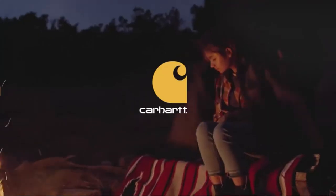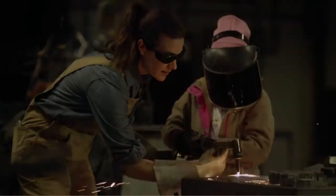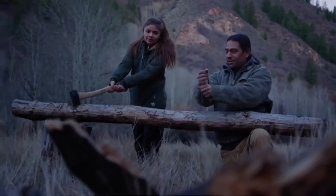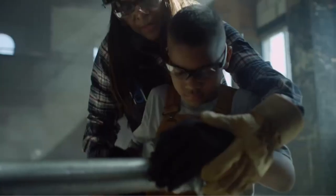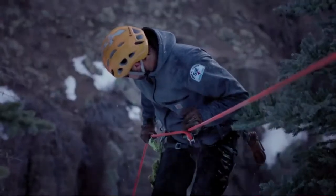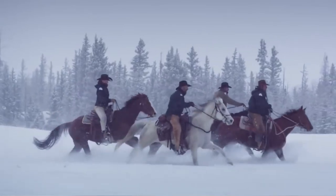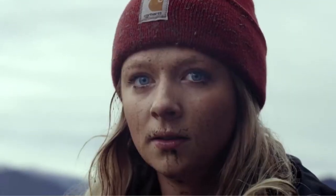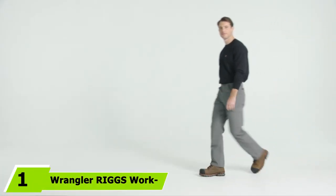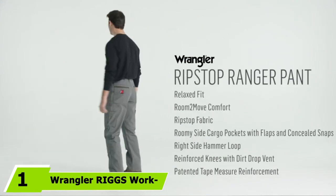They lack the deep cargo pockets of some other work pants, so you won't have quite the same range of storage options. Still, the deep hip and seat pockets are plenty spacious, and there are several tool and utility pockets for odds and ends. The reinforced hammer loop is a nice touch for construction jobs, and the sewn-on seam belt loops resist wear and tear.